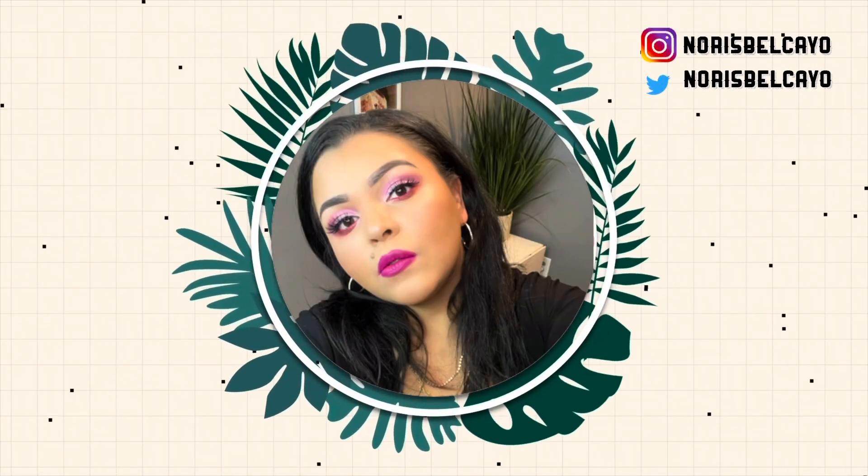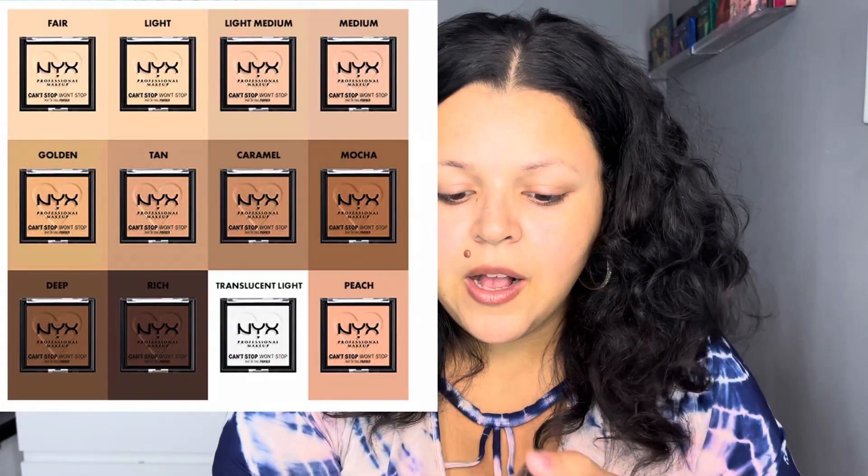Let's go ahead and get started with the video. The NYX Can't Stop Won't Stop mattifying powder retails for eight dollars and they have a total of 12 shades available. The shade I chose is light medium. I've been really into powder foundations lately. This seems more like a setting or finishing powder, but I want to try it out on its own without any foundation underneath, just to see what I can do with it. According to NYX, this is their first all-day matte and smooth powder, infused with oil-absorbing rice powder. It's a mattifying pressed powder that provides an all-day smooth matte finish with no transfer, no smudge, no makeup interruption. It offers sheer coverage with a non-drying and non-ashy finish for all skin tones. It is lightweight and comfortable.